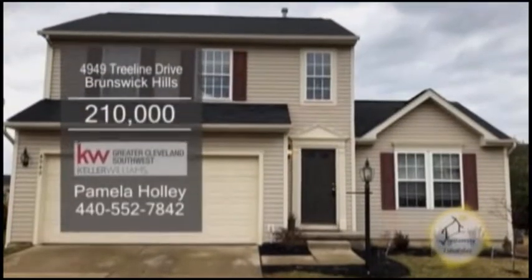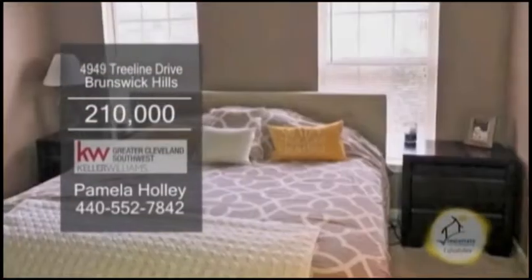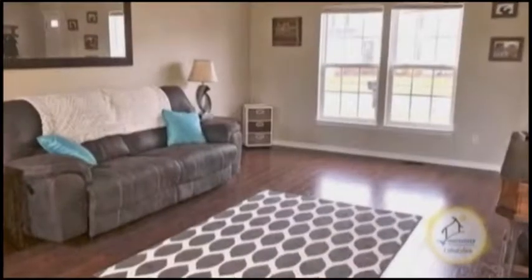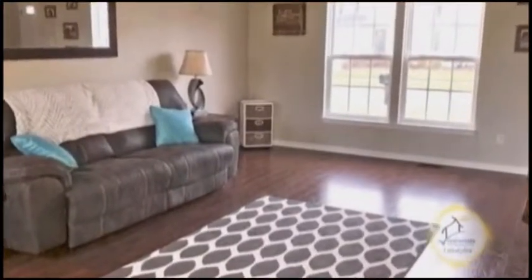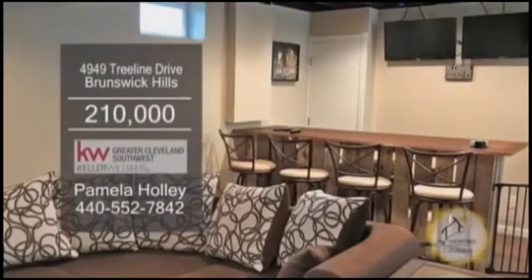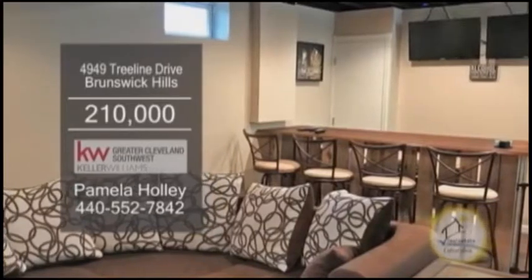An updated colonial in Brunswick Hills. This home offers three bedrooms and two and a half baths. The living room has new laminate wood flooring. The large kitchen includes a kneading area. The recently finished lower level features a bar area in the rec room.